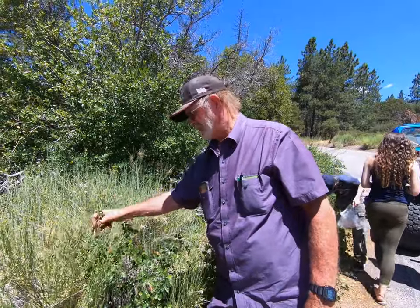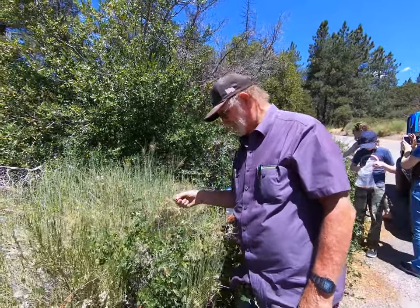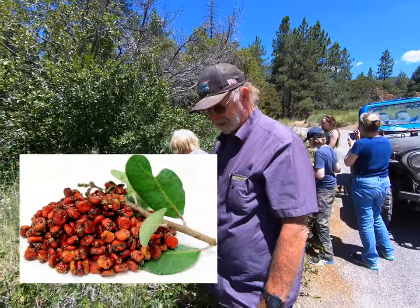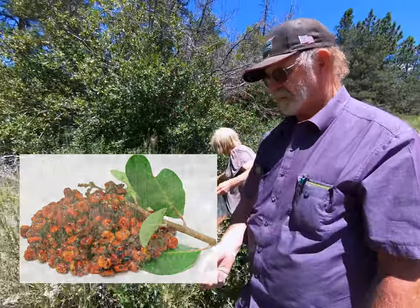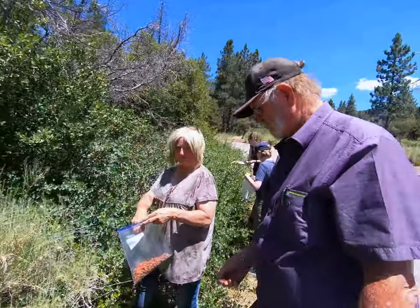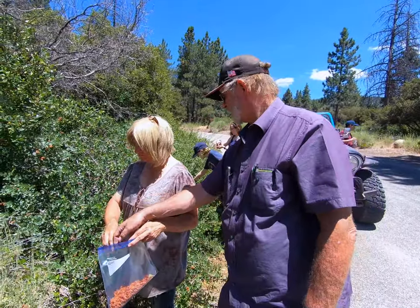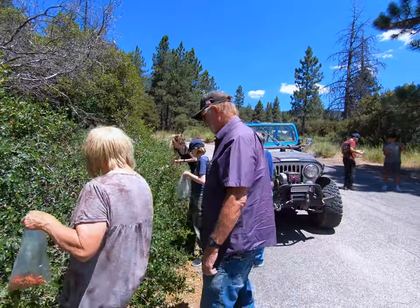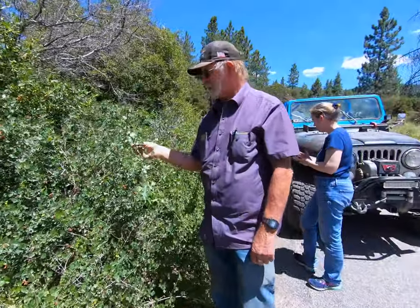There's another bush closely related to this — it's Rhus integrifolia, and the common name is lemonade berries. It grows on the mainland, but we find it most profusely over on Catalina Island — we found just tons of it out there.